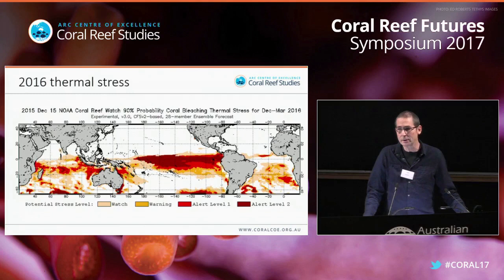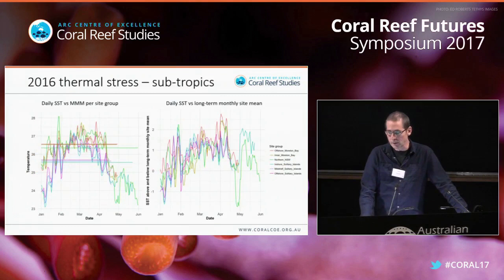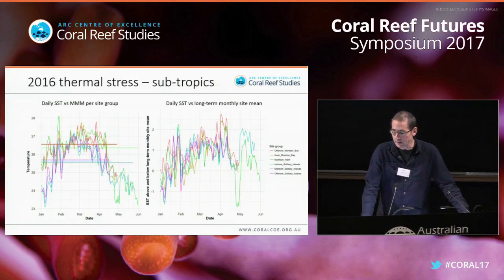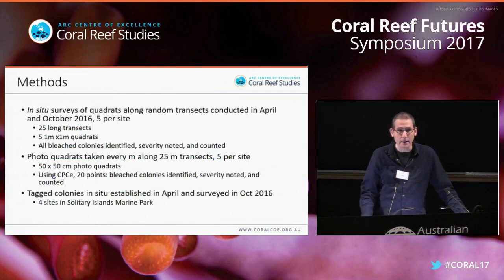The 2016 event was very well predicted by NOAA, with a heat map showing the December to March 2016 likely bleaching areas. Bringing this information down to the subtropics — the graph on the left shows daily SST from January to June against the mean monthly maximum, and on the right is the temperature anomaly from long-term monthly site means. We had a major thermal excursion during the same time as the global event. First reports of bleaching came in at the end of March, and we undertook surveys in April and October of 2016.